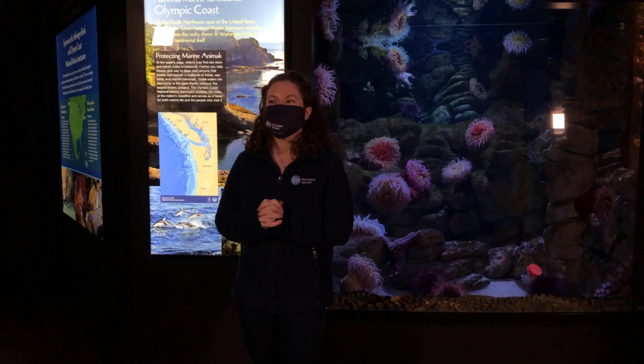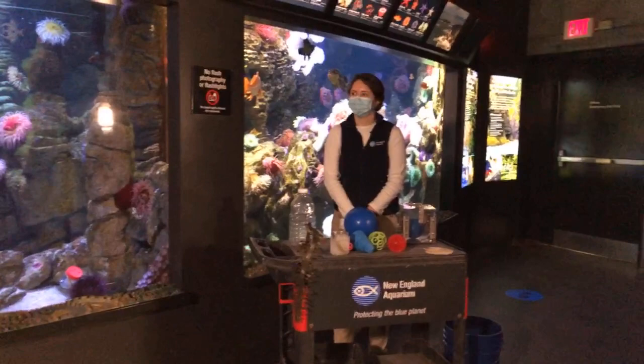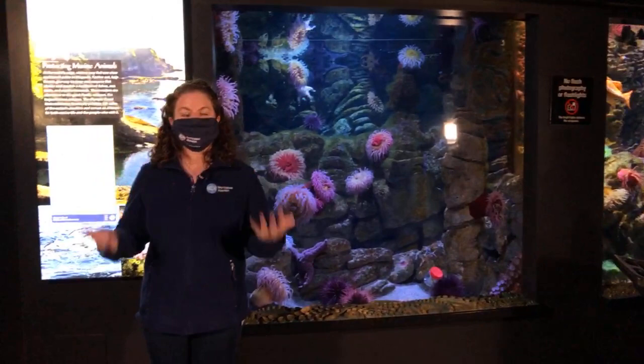Hi friends, welcome back to another Facebook Live. Nick and I are joining you today from our Northern Waters Gallery, and today our special guest star is Aquarist Jordan. She has all sorts of goodies in front of her that we're going to talk about in just a moment.